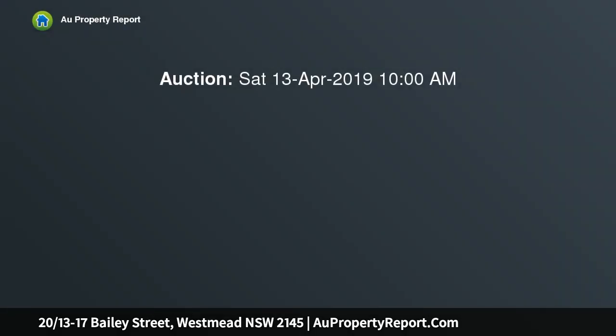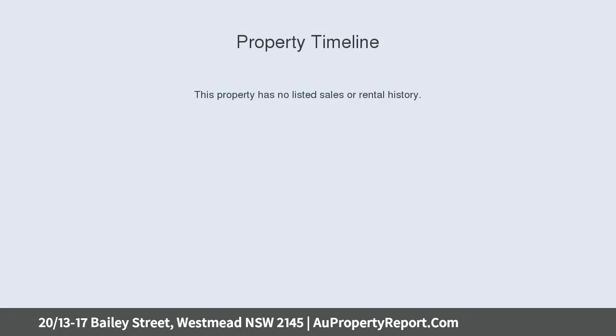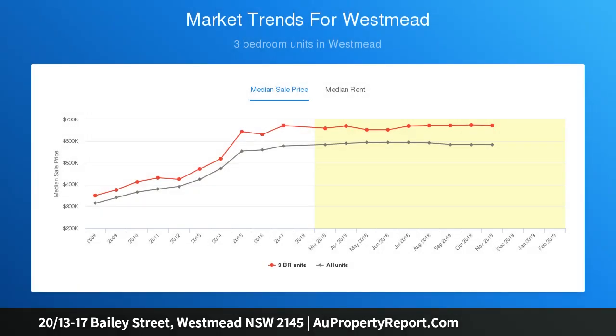This bright two-bedroom apartment is set in a leafy boutique complex and offers spacious low-maintenance living with modern floor tiles throughout. The quality kitchen with gas cooktop will delight the home chef. Entertaining is a breeze on the generous balcony, and the two good-sized bedrooms, both with built-in robes, share the main bathroom that features a separate bath and shower.